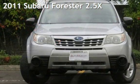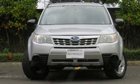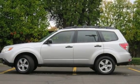Presenting a pre-owned 2011 Subaru Forester. This four-door wagon has a four-cylinder 2.5-liter H4 engine, with all-wheel drive and a five-speed manual transmission.